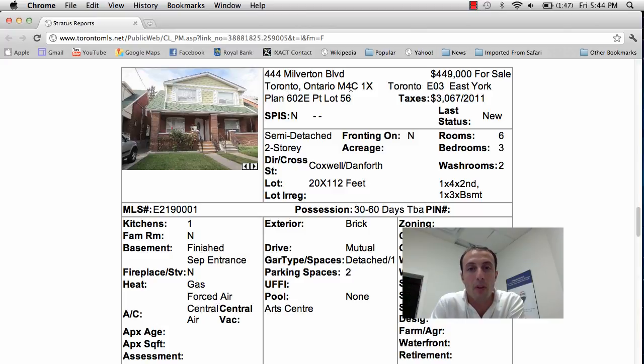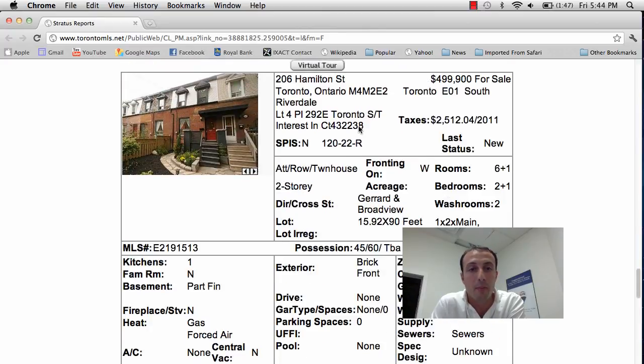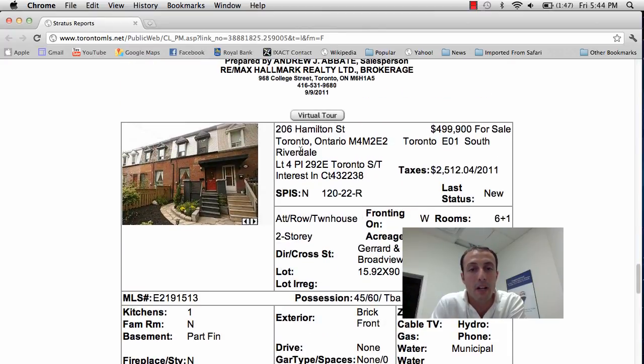And that's 444 Milberton Boulevard, asking price is $449,000. Next property we have in Riverdale, 206 Hamilton Street, asking price is $499,900. It's a row house, two stories, two plus one bedrooms, two bathrooms in the Gerrard and Broadview area. No parking however, but this place has been tastefully renovated.